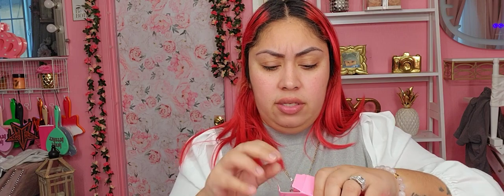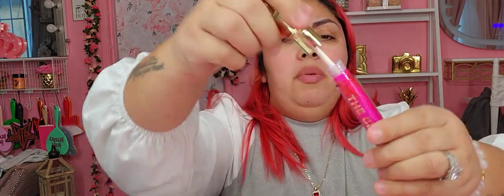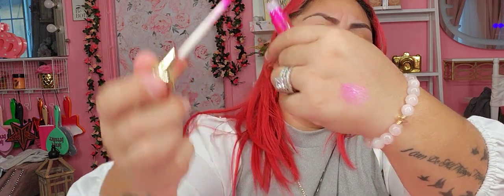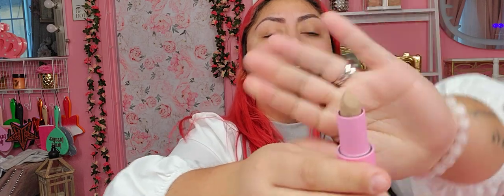Next item, we have the gloss in Spank Me. I don't know if I remember this — is this new? It's really, really pretty. Then we have a Velvet Trap in Jeffree's Nudes. Okay, so that's not bad.